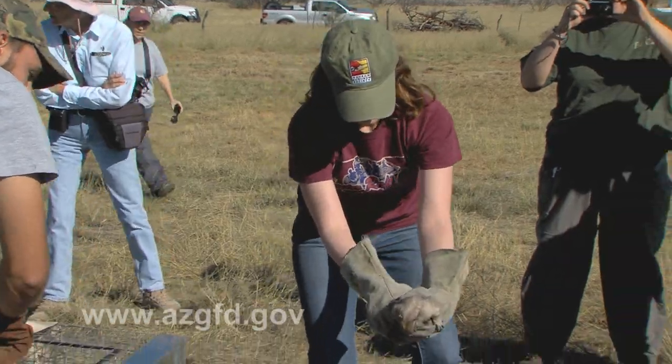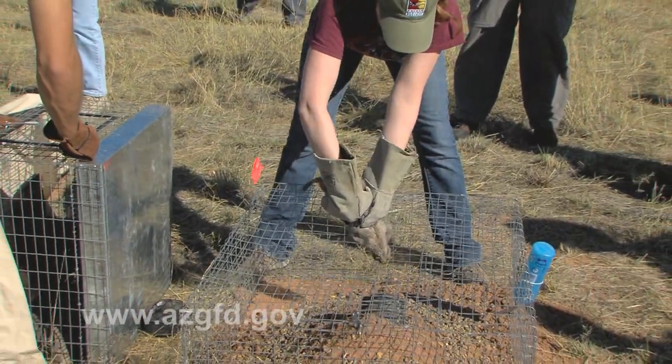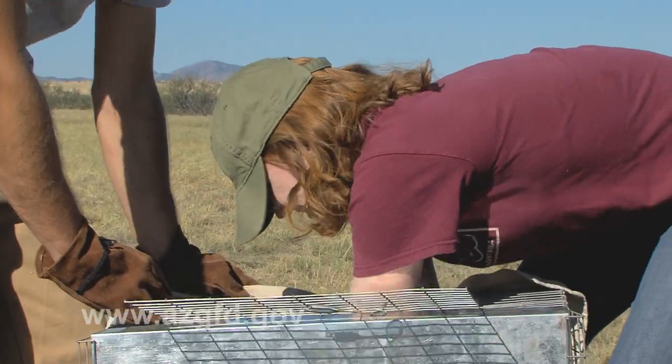First-time prairie dog releaser Liz Urban thinks it's a really cool experience. 'That was great. I've never handled prairie dogs before, so that was an adventure. It was cool to be able to introduce them to a new place where hopefully they'll do well and reproduce and re-populate.'